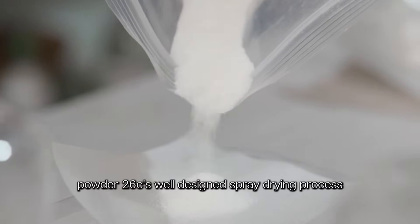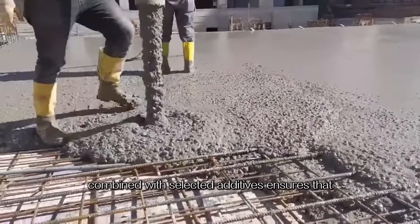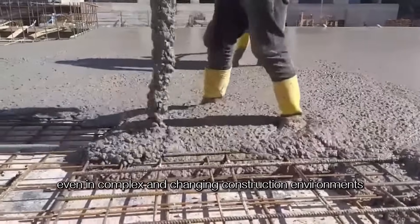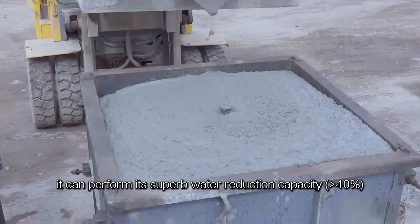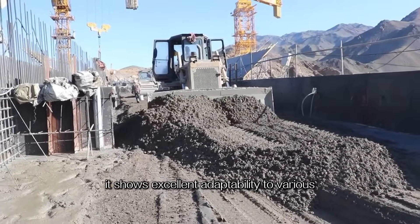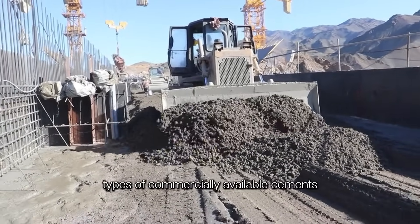Powder 26C's well-designed spray drying process, combined with selected additives, ensures that even in complex and changing construction environments, it can perform its superb water reduction capacity — greater than 40% — while showing excellent adaptability to various types of commercially available cements.